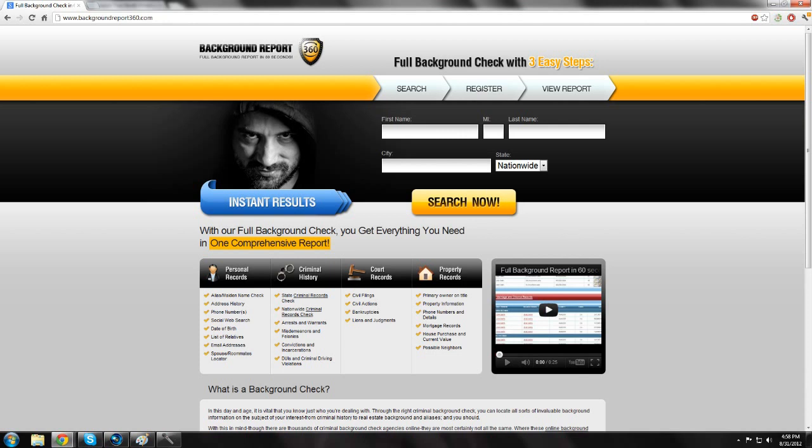After you pick the one you want from the list, it'll pull up a page where you decide which offer you want to take. For one background report — which gives you everything I just listed — it's $29.95. But for an additional $10, you get a one-year unlimited search pass, so you can get all of that information on as many people as you want for an entire year.